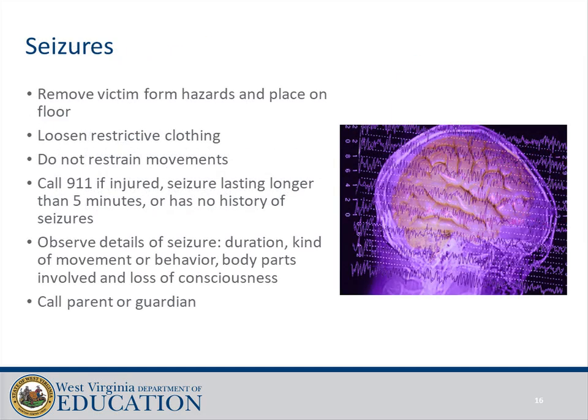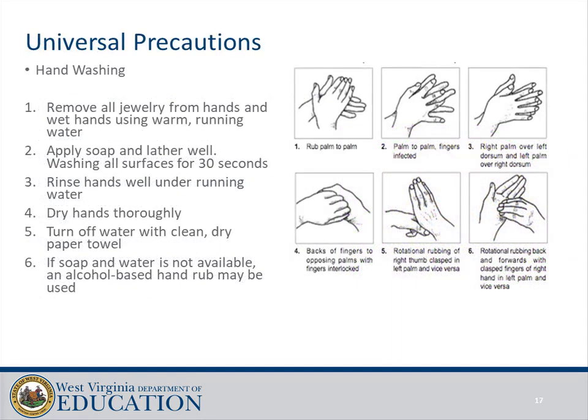Seizures: remove the victim from hazards and place on the floor. Loosen restrictive clothing and do not restrain movements. Call 911 if the person is injured, if the seizure lasts longer than five minutes, or if they have no history of seizures. Observe details of the seizure: duration, kind of movement or behavior, body parts involved, and loss of consciousness. Call the parent or guardian.